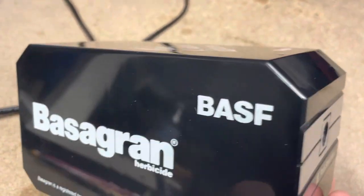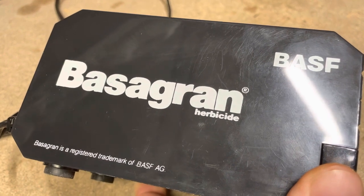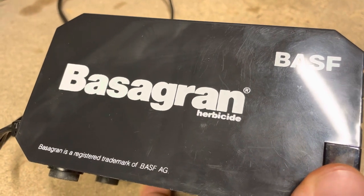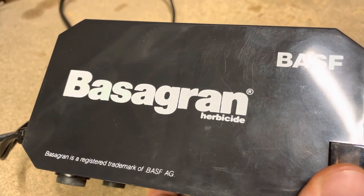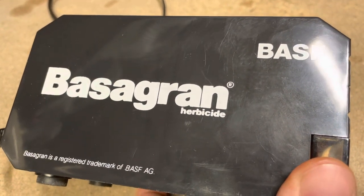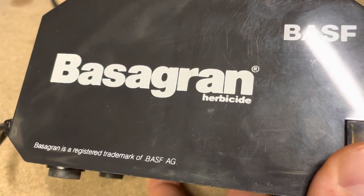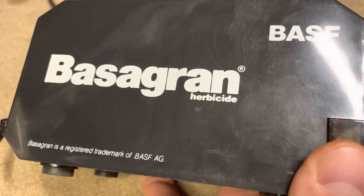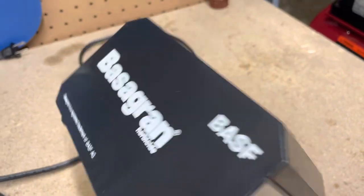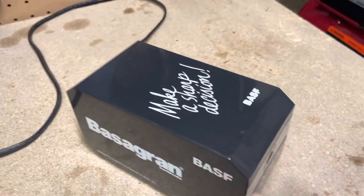And another product promotion on the other side. I'm pronouncing this 'Bossagran' — I think that's probably how you'd say it. Bossagran is a registered trademark of BASF AG, made in Hong Kong. Pretty cool, definitely an exciting find.